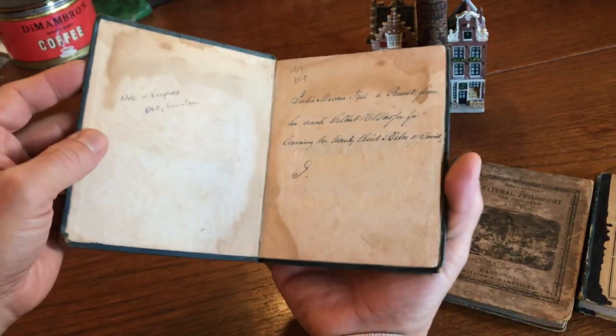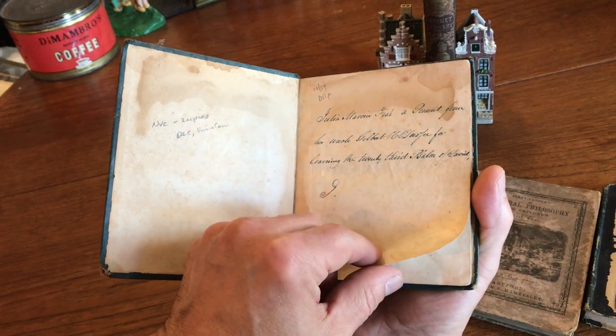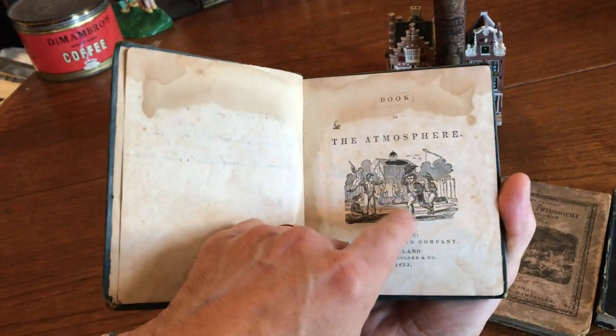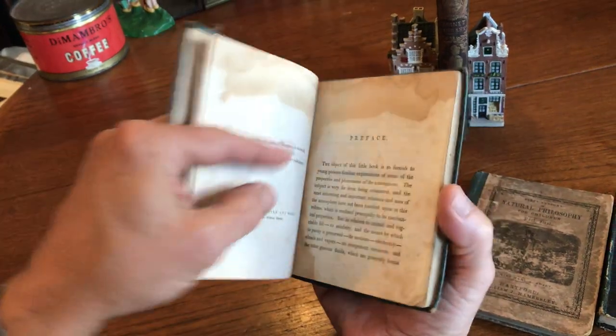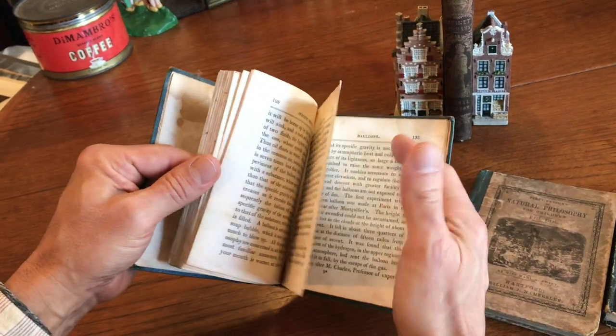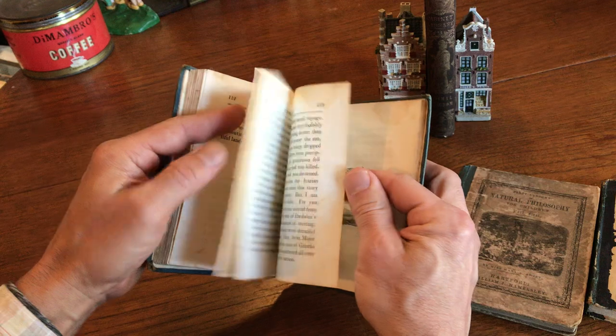These paper labels were a brief period — this precedes the type of binding before they started getting ornate. It's quite a scarce item. Nice early inscription, 1833 — a book on the atmosphere. Great large woodcut of children playing. Some damp staining as we see, but the book is quite scarce. There's a section on balloons and aviation — looks like Icarus there, falling from the sky.